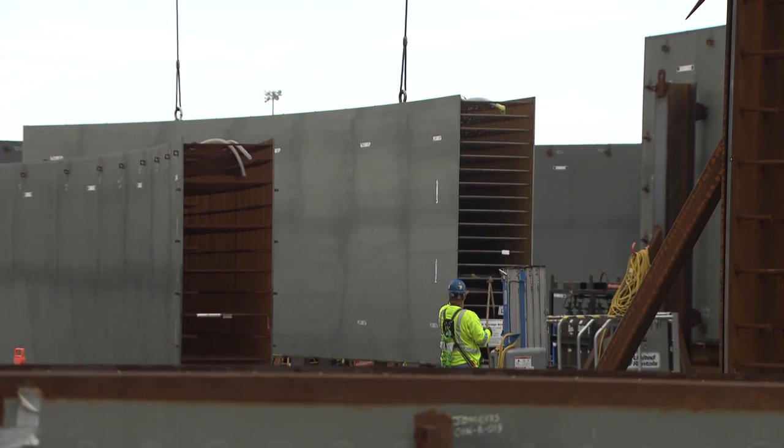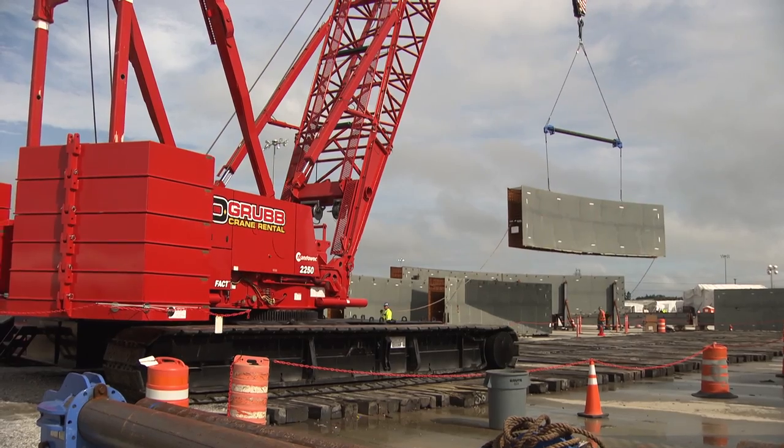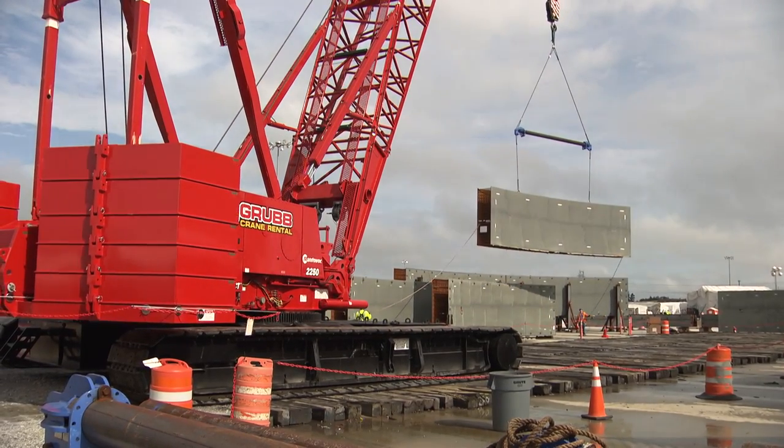We'll lift them into place one at a time. After we have two sets in place, we'll pour concrete into all four of those panels. So it will be an incremental step as we go up a total of 150 feet for the shield building.